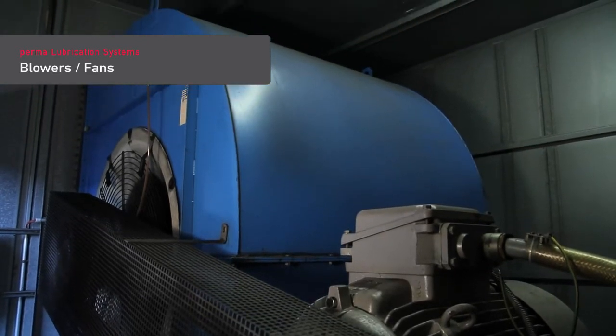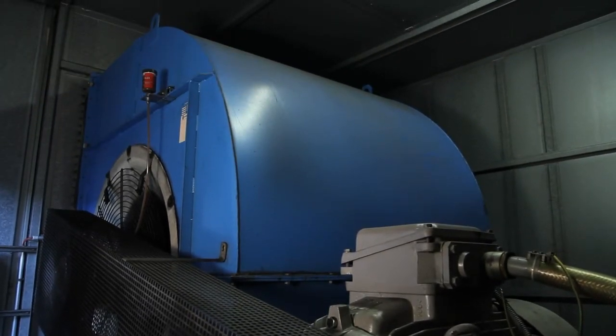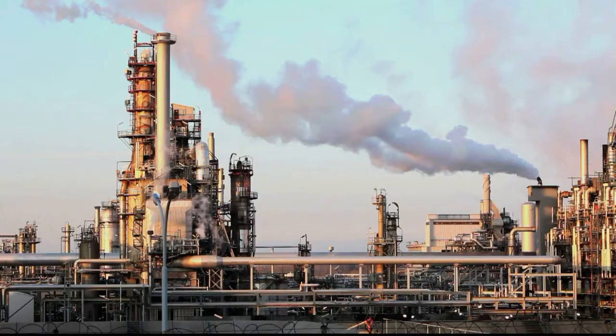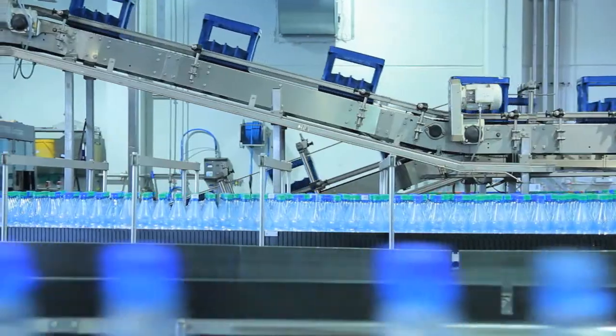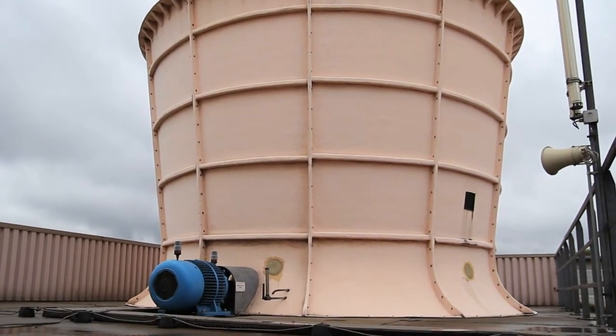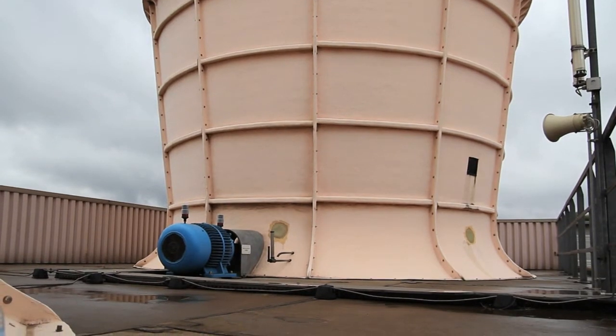Blowers and fans are used in almost all key industries, such as in mining, in the chemical industry, the food industry and in power plants. They provide the correct amounts of primary and secondary air.